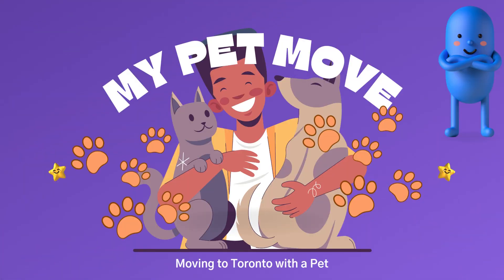Hi everybody, it's Pamela from Remax Condos Plus and Condo Gigs. I want to talk to you today about moving with your pet to Toronto. Moving to a new city can be very exciting, but it can also be stressful, especially when you have a furry family member to consider. If you're planning to move to Toronto with pets, there are a few things you'll need to keep in mind to ensure a smooth transition, and this video blog will explore some of those key elements to consider.